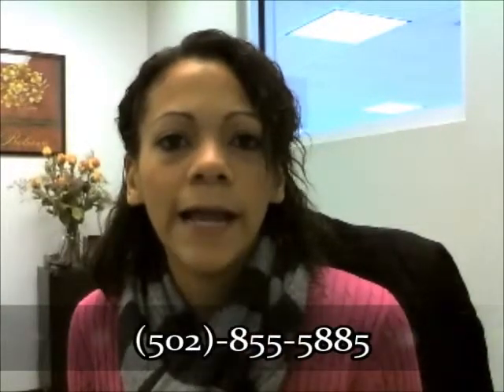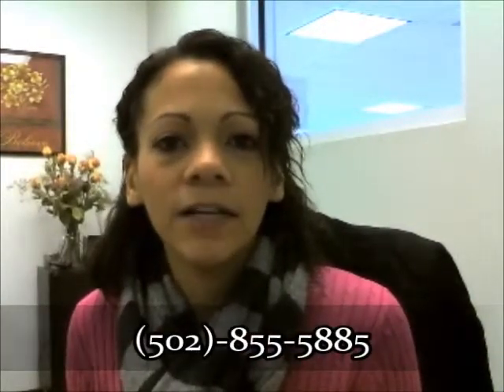But if you have any questions, just give us a call. Like I said, it's 502-855-5885. We look forward to hearing from you soon.